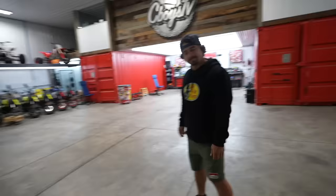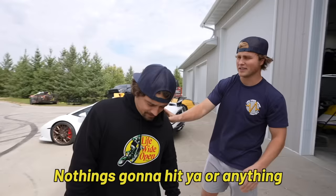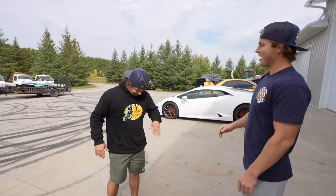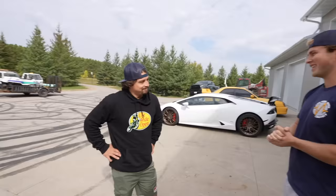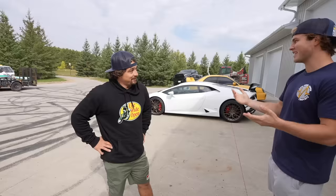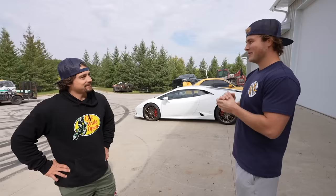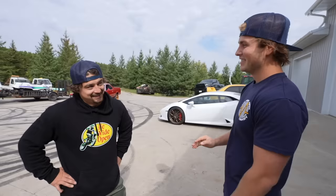Alright Evan, come on over here — we got a little surprise for you. I need you to stand right here and when I tell you to turn around, then you can turn around. Nothing's gonna hit you, you're safe. So I know a year ago we surprised you with your Ford Raptor and that was pretty inconsiderate of us, being that you're a Chevy guy — I know you hate it. So we wanted to try and make things right. We got your dream car.